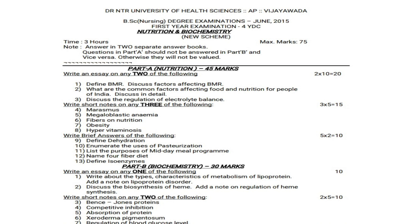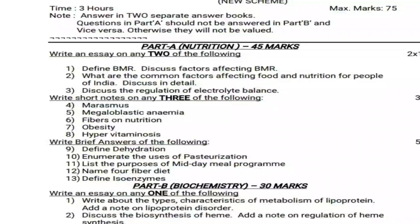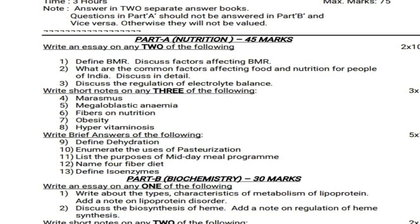In Part A Nutrition, write an essay on any two of the following — three questions are given, answer any two, 2 into 10 equals 20 marks. Question 1: Define BMR and discuss factors affecting BMR. Question 2: What are the common factors affecting food and nutrition for people of India — discuss in detail. Question 3: Discuss the regulation of electrolyte balance.